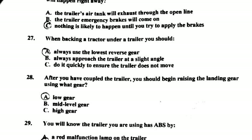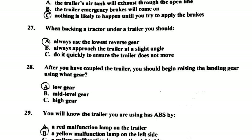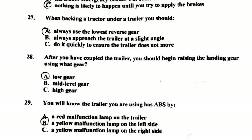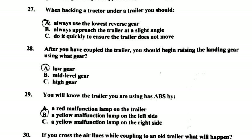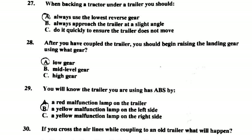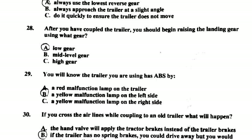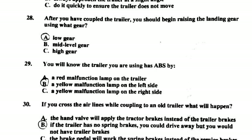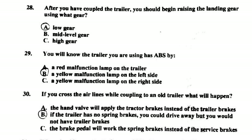Number twenty-five: the trailer is most likely to jackknife when it is empty. Number twenty-six: if the service line comes apart but the emergency line stays together, nothing is likely to happen right away until you try to apply the brakes. Number twenty-seven: when backing a tractor under a trailer, you should always use the lowest reverse gear. Number twenty-eight: after coupling the trailer, you should begin raising the landing gear using low gear.